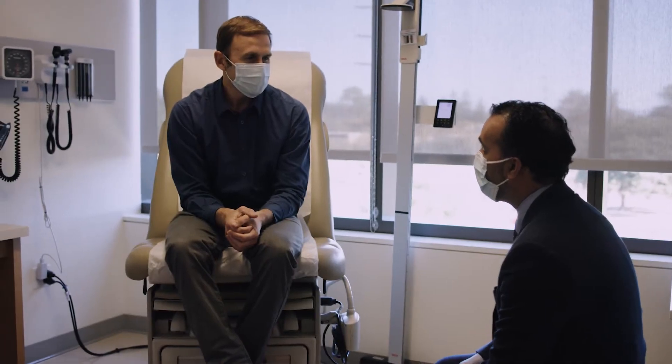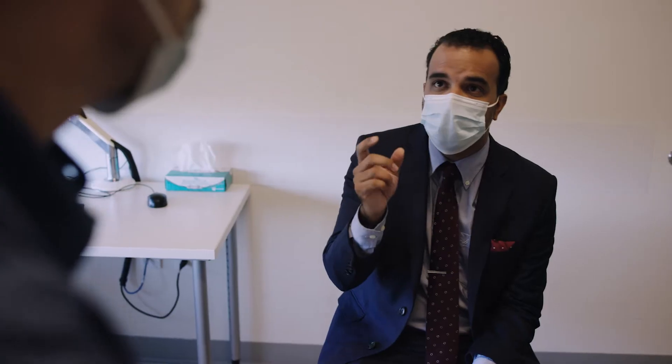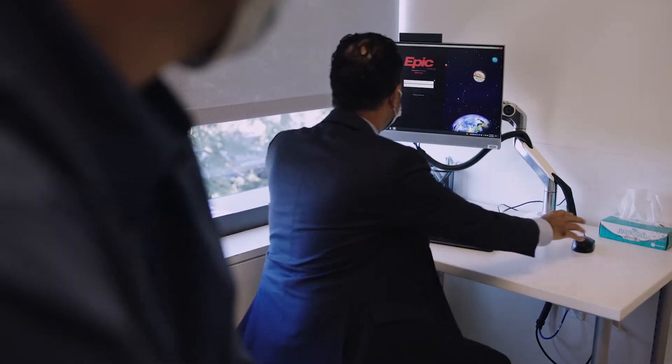Focused ultrasound is a remarkable new therapy that takes an old concept and brings it into the new era. Focused ultrasound creates an actual lesion in the brain to disrupt abnormal communication pathways that are causing patient symptoms.